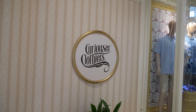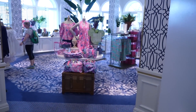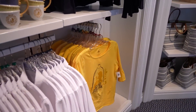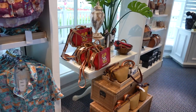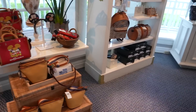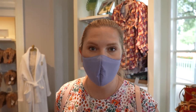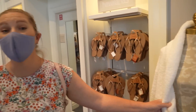We stopped into Curiouser Clothiers. They sell all kinds of high-end brands here, like Lilly Pulitzer and Vineyard Vines. They also have Grand Floridian-specific merch. They have Coach stuff too — purses, bags, slides. And you can get your annual pass holder discount here — 20% off. I got a couple of Lilly Pulitzer dresses for the cruise and got my pass discount. You can also get a Grand Floridian robe right here.